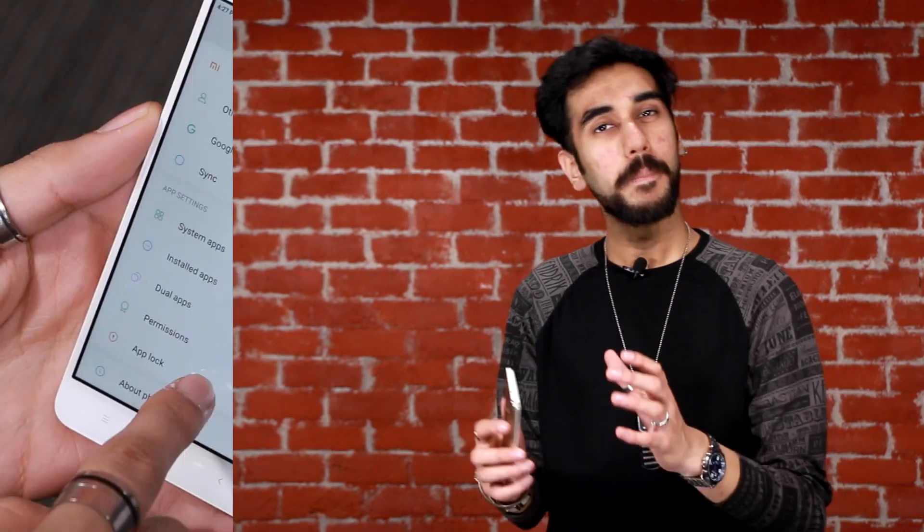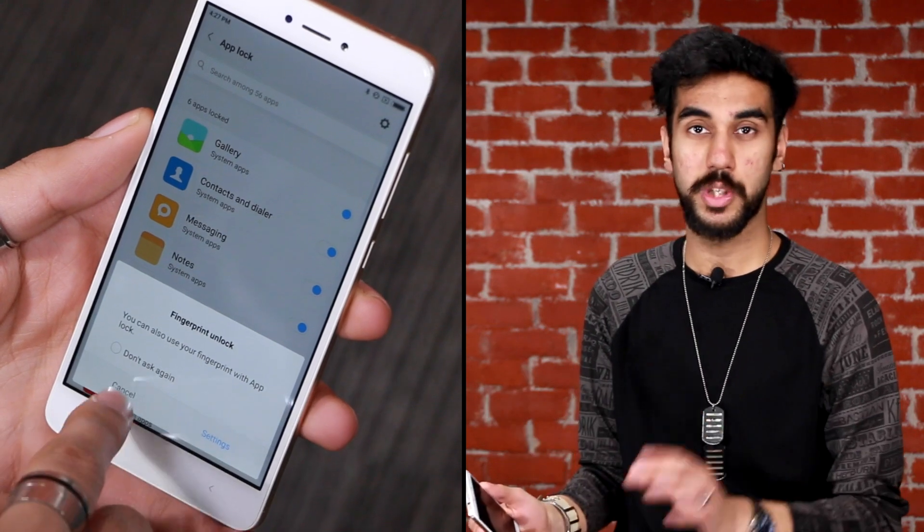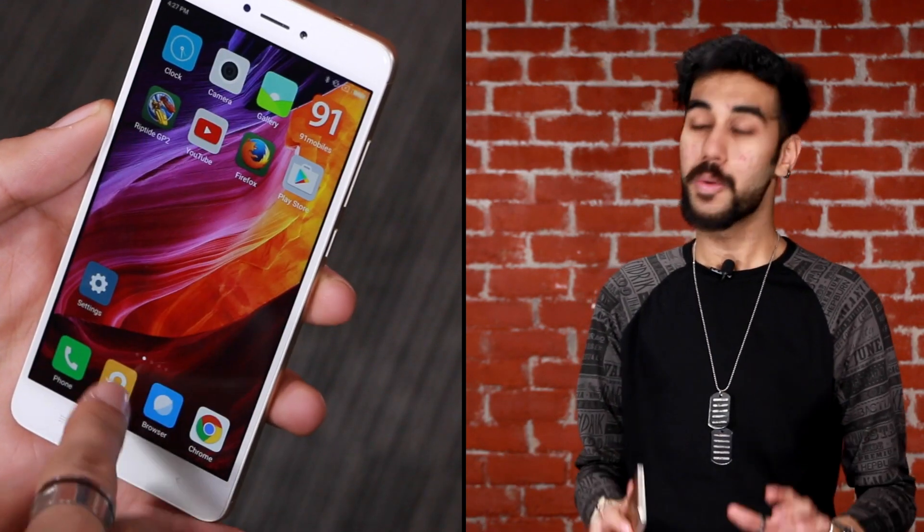The next one deals with privacy. You've got a fingerprint scanner at the back, but what if you want to give your phone to someone unlocked? What if mom needs to make a call? Does that mean she gets to read your WhatsApp messages too? Not quite, because MIUI 8 comes with a feature wherein you can block your individual applications, which means your privacy is now safe from all.